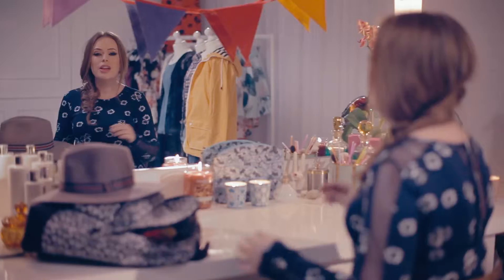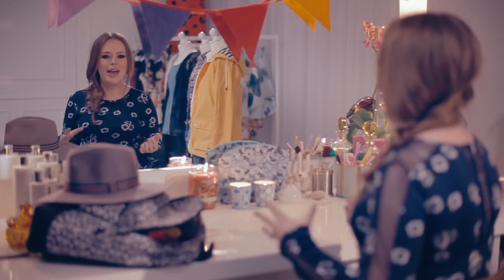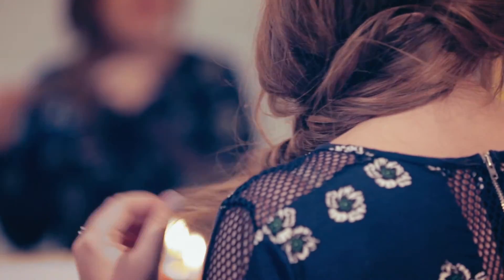I absolutely love a fishtail braid for a festival, particularly for the second or third day, because it works best on second day hair when your hair isn't freshly washed and too slippery. It's so easy to do, and then all you need to do once it's done is tease out some extra little bits — I just tend to pull little bits out.